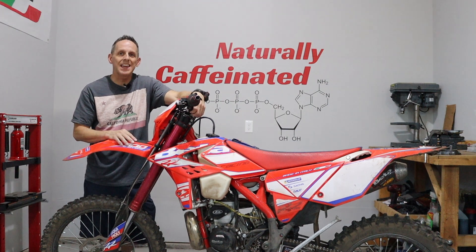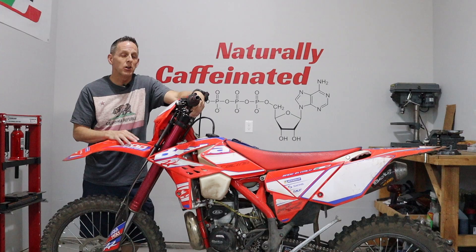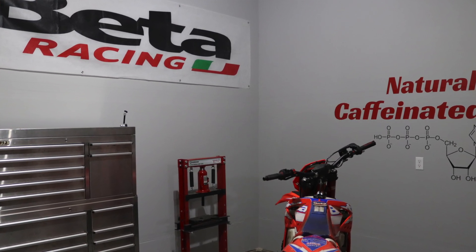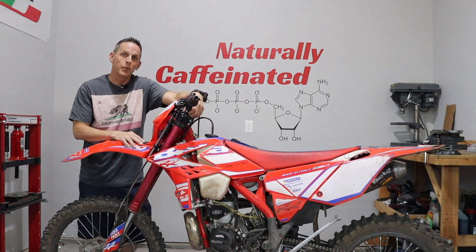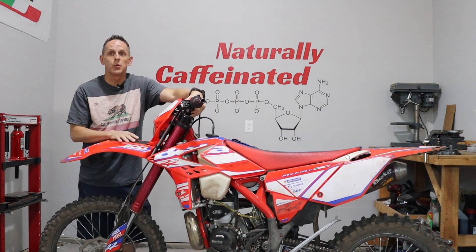One thing I did want to shout out is Kent at Cutler's Beta dealership in Orem. He hooked me up with this new Beta Racing banner that I have. It is sick — it looks great in the YouTube studio. So again, thank you Kent for hooking me up with this banner. The garage is looking great. Really appreciate the support.